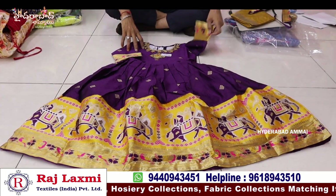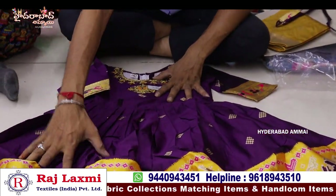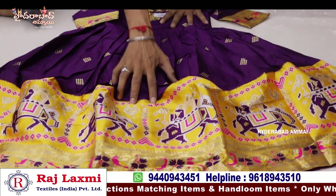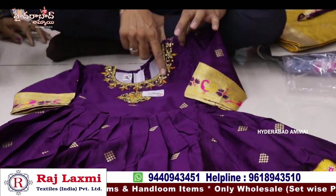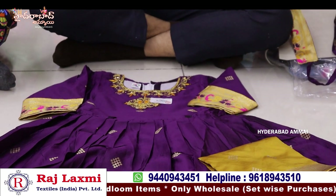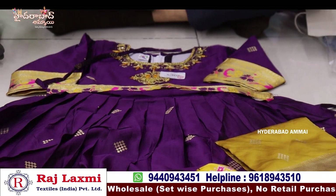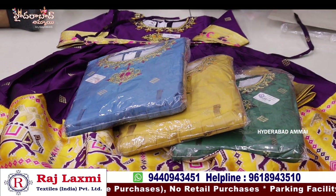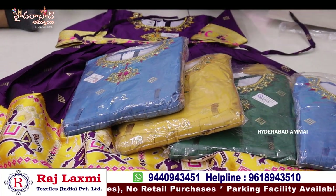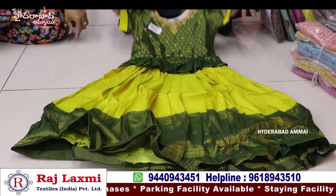This is a 9.5 silk fabric, a fancy part, and a long frock. This is a color paint, jacquard, jerry type, and 3-4 hands. This is a hip belt. This is a 6-piece combo, 6-piece composite. This is $6.95 per piece.